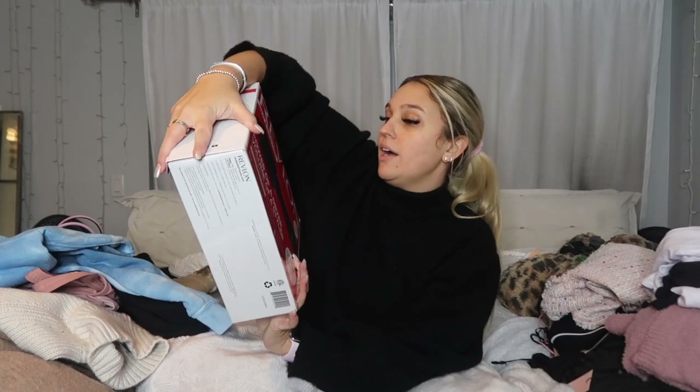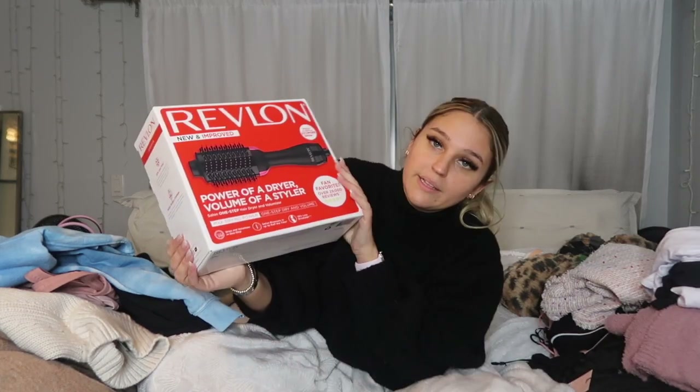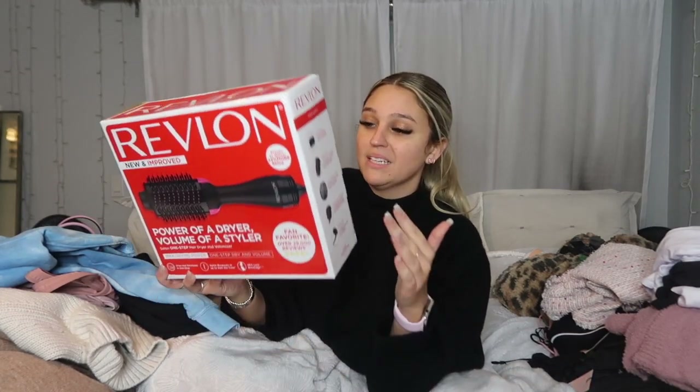My sister got me the Revlon new and improved Power of a Dryer, Volume of a Styler — the little brush blow-dryer thing. This is amazing. I'm never drying my hair with a regular blow dryer again because it makes your hair look like you walked out of a salon.